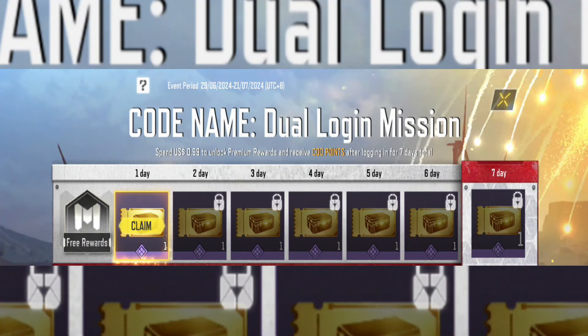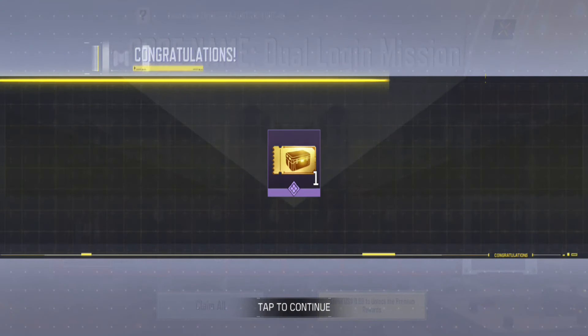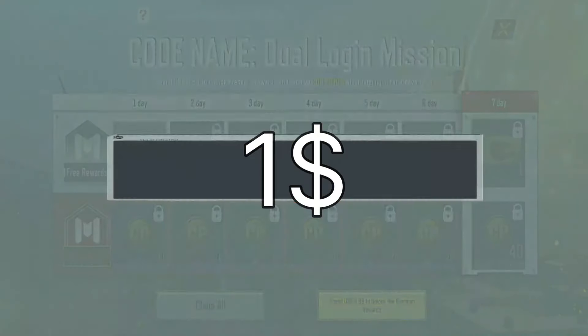Among the free rewards available are seven gold crate coupons — simply log in each day for seven days to collect them all. That's all there is to it. For premium rewards, you only need to spend one dollar, which is very affordable.